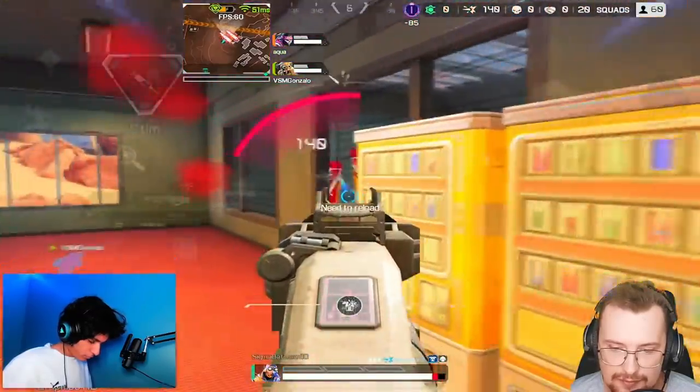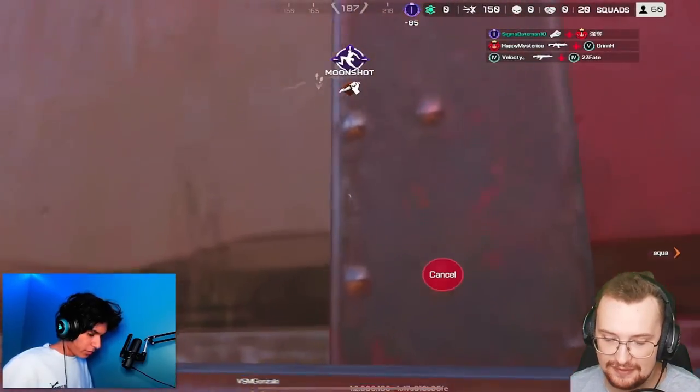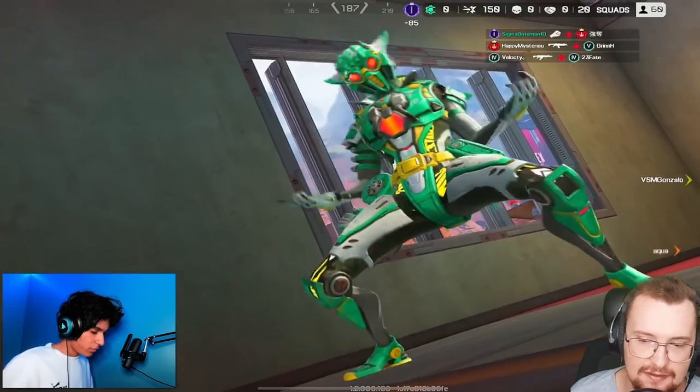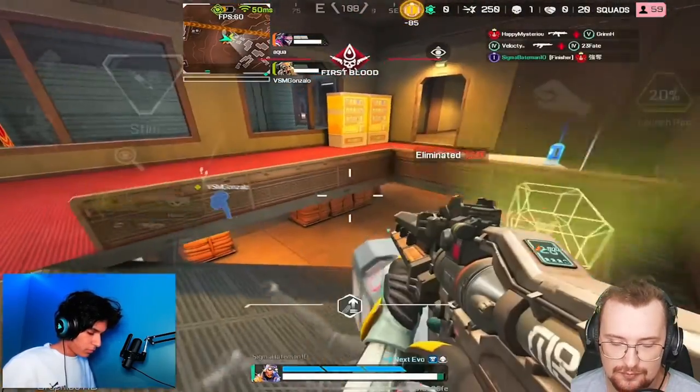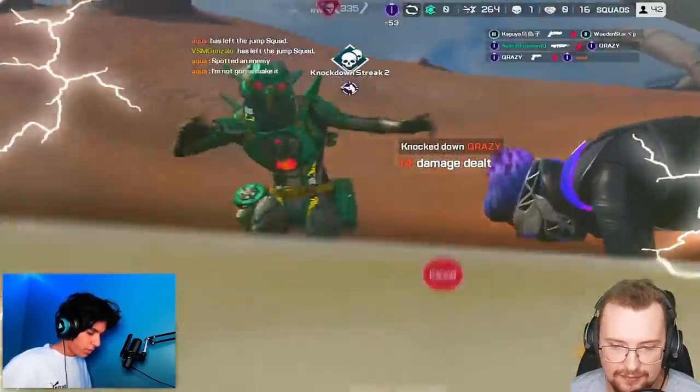In Apex Mobile, they have rotating rank maps — so every two hours it changes the rank map. Instead of being stuck for the split, it's like World's Edge and King's Canyon every couple of hours, so you don't get bored of the same map for three months in a row. I feel like that's a better way to do it.